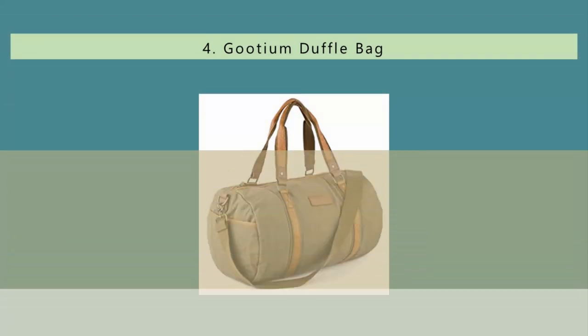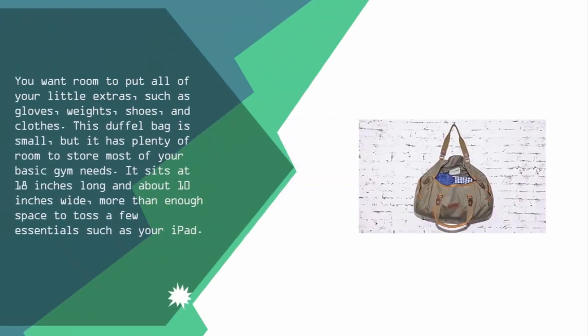At number 4, you want room to put all of your little extras, such as gloves, weights, shoes, and clothes. This duffel bag is small, but it has plenty of room to store most of your basic gym needs. It sits at 18 inches long and about 10 inches wide — more than enough space to toss a few essentials such as your iPad.